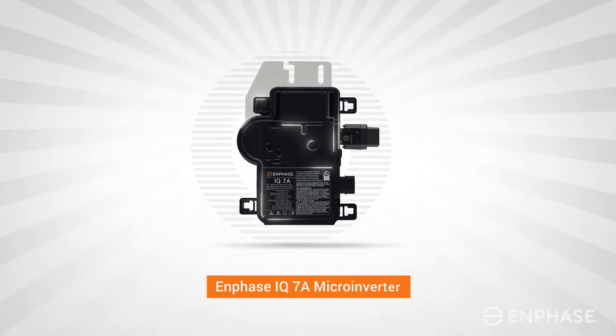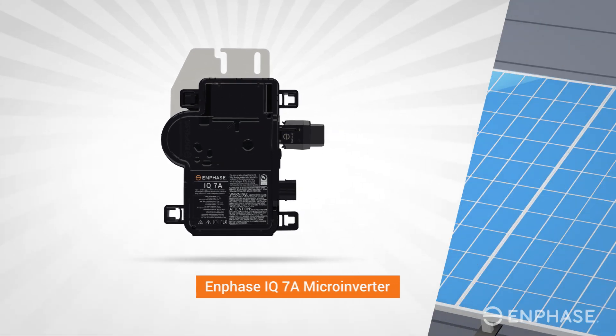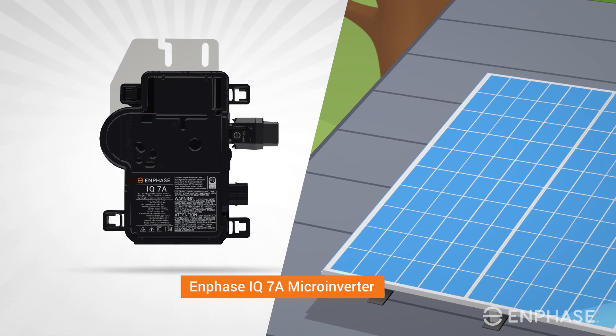Introducing the Enphase IQ7A, our newest and most powerful micro-inverter yet, compatible with the next generation of high-power PV modules.